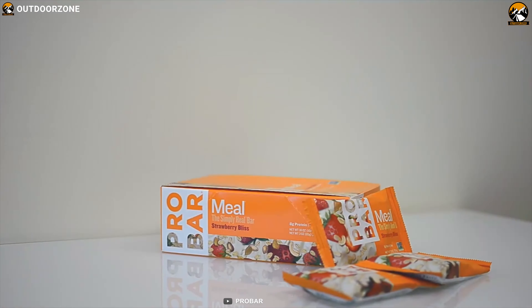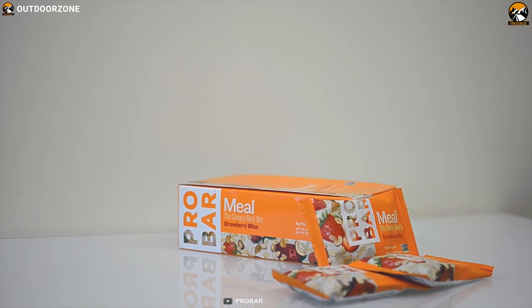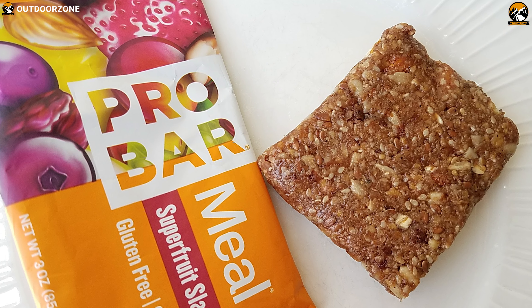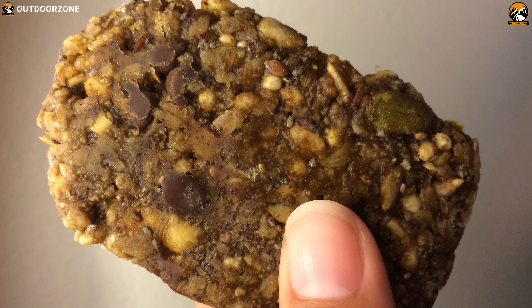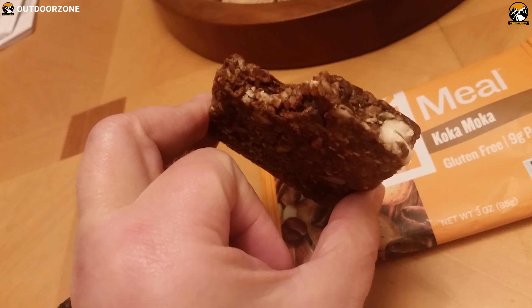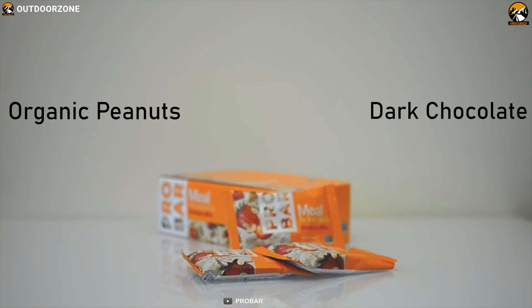The Pro Bar meal provides fruits, nuts and seeds to make it delicious, satisfying and nutritious. It's rich in raw ingredients and the right nutrient-dense calories for lasting energy and nourishment. You can make your choice between peanut butter or chocolate, or enjoy both with the Pro Bar peanut butter chocolate chip bar, packed with organic peanuts and dark chocolate to satisfy all of your cravings.